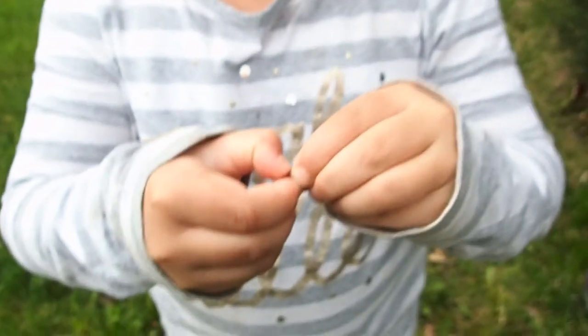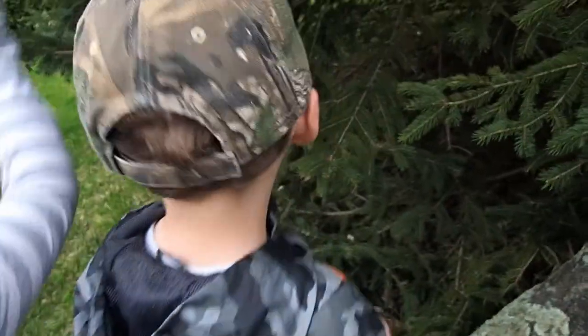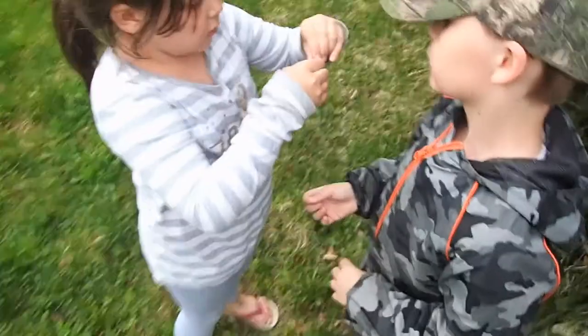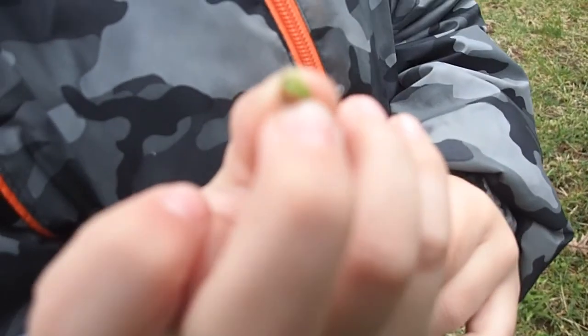And do you want to see what the inside of these look like? Show me. Look at that. Isn't that cool? What's yours look like inside, Landon? The little beige one. Do you want me to get one for you? What does it look like in there? It's green inside. The red one wasn't green inside, was it? That does look like a pink pine needle.